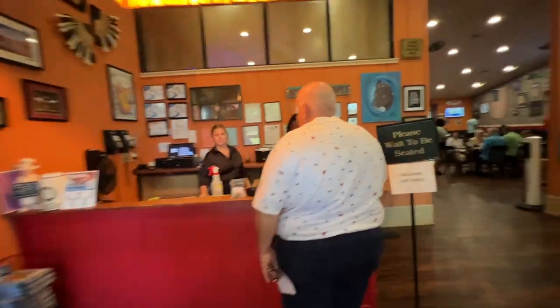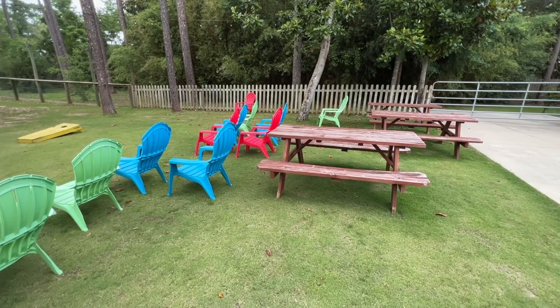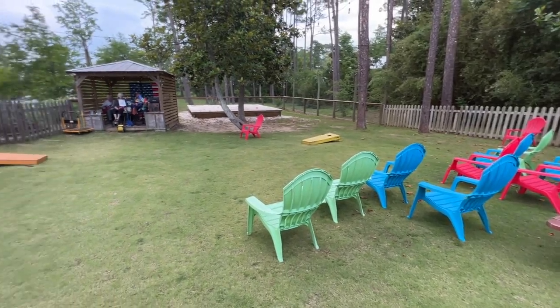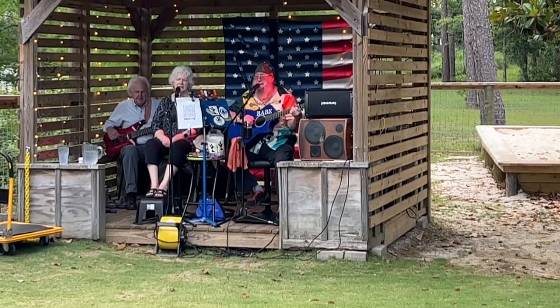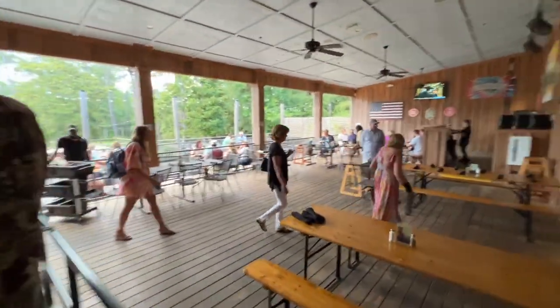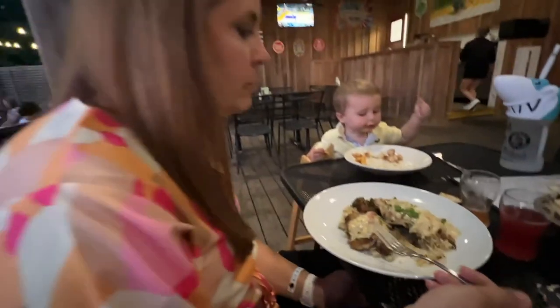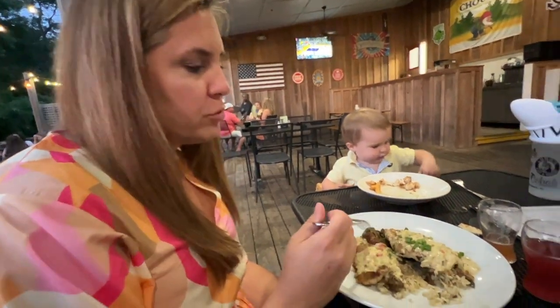We drove over and got a seat in the back. They have a little porch area with a place where they have music, a little dancing area, and a place to play cornhole. We sat down and I decided to order the bold shrimp with potatoes and corn.